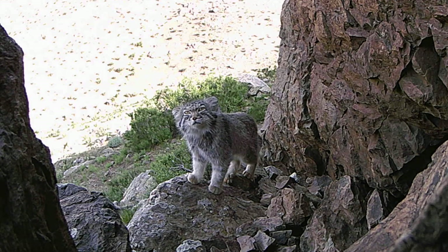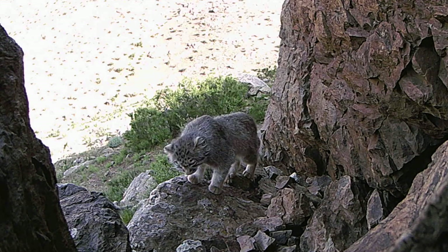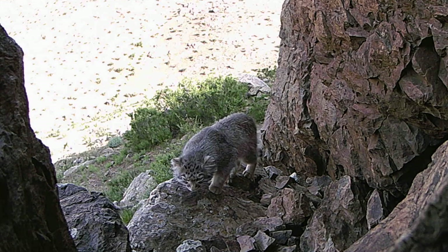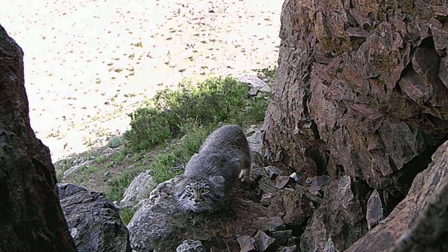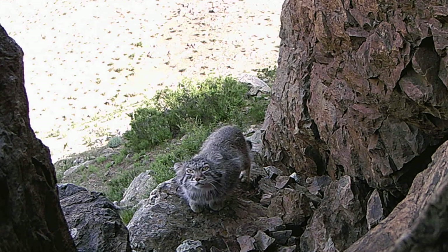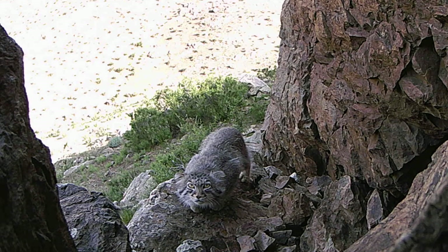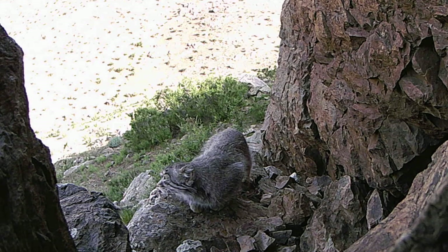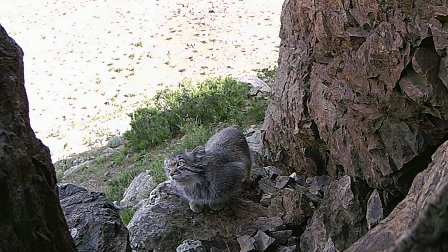The well-developed nictitating membrane, or third eyelid, may afford protection against both the cold winds and the regular dust storms which arise in parts of their range. They are able to climb rocky crevices and cliff faces with ease. The flat head and low-set ears are thought to be adaptations for stalking prey in open areas with relatively little cover. They hide for much of the day in caves or hollows under stones, or may adopt the burrows of other creatures, such as marmots or foxes.